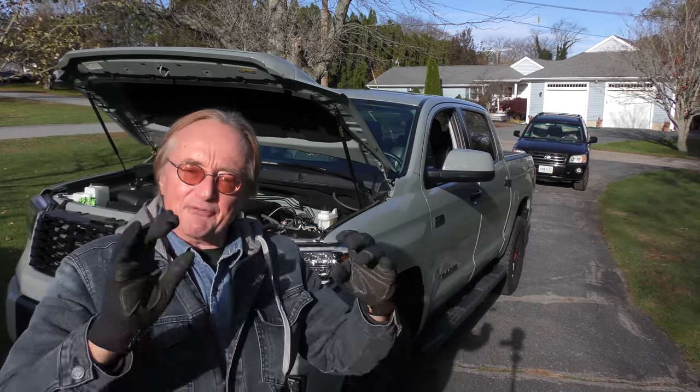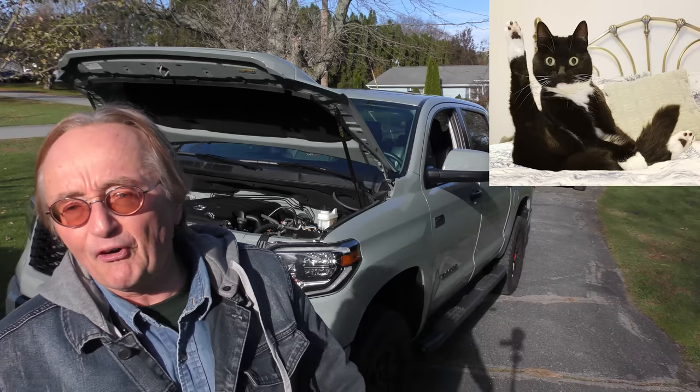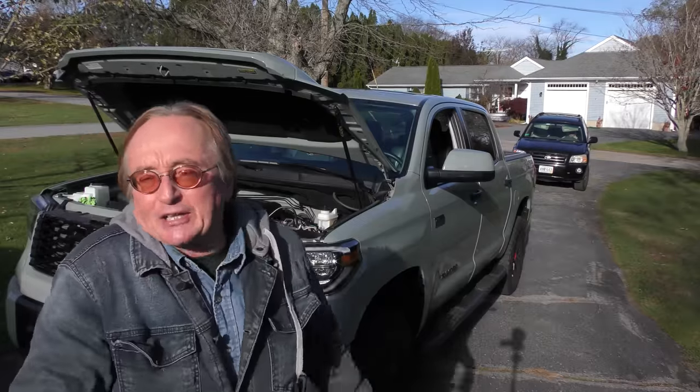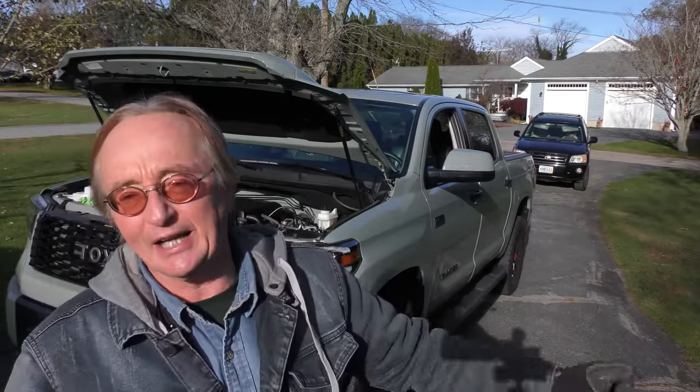As of yesterday, the average new car price in the United States was $48,404. So he paid 14 grand more and got this — it certainly isn't average, and it's going to last a lot longer than the average car. That's for sure.